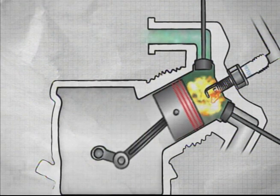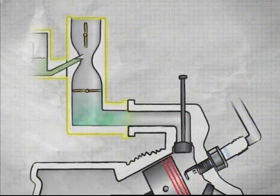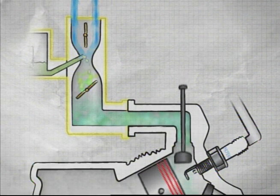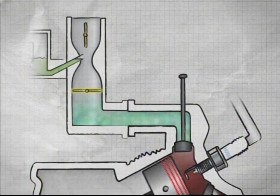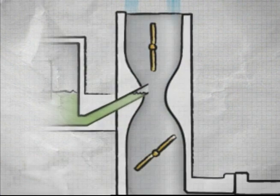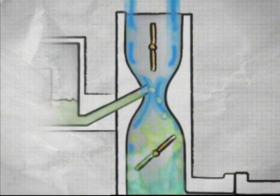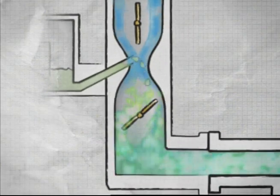An engine runs on a mixture of fuel and air. Some engines have a chamber, called a carburetor, where the fuel and air are mixed. The throttle is a valve that controls the amount of air entering the carburetor. When the air passes through a narrowing in the carburetor, called a venturi, it creates a vacuum that draws fuel into the air flowing through the carburetor.